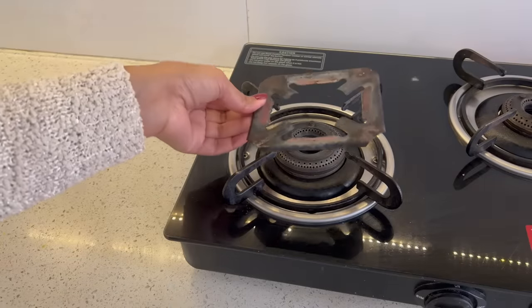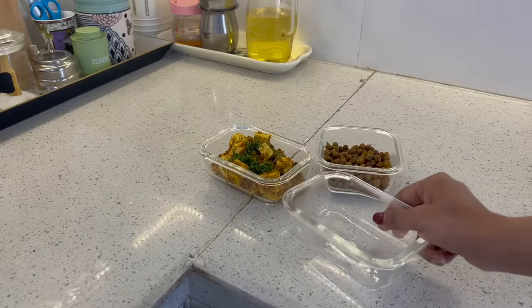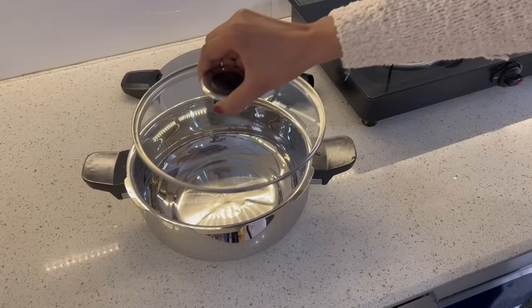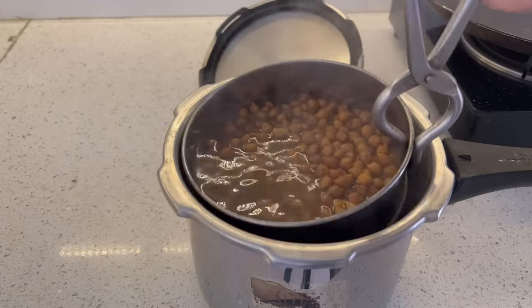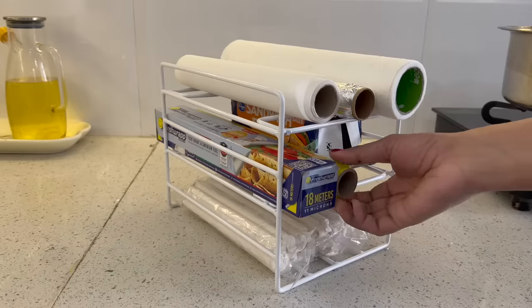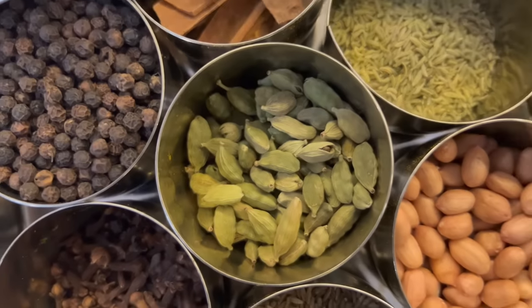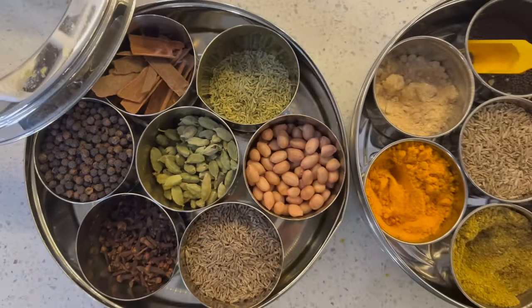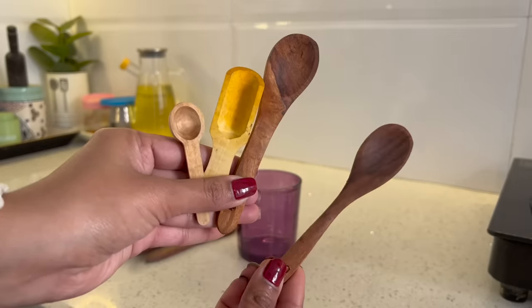As a homemaker, we spend most of our time in the kitchen. We need to make meals three times a day, handle cleaning, and preparation for the next meal. So if we keep some smart tools or utensils in our kitchen, we can save a lot of time and take time for ourselves. Hello, I am Priyanka and welcome to my channel.